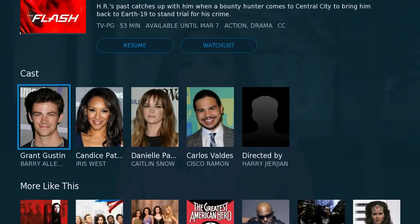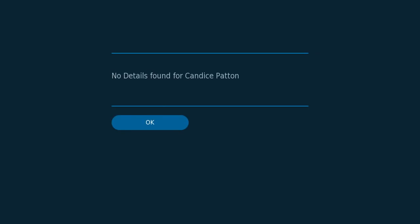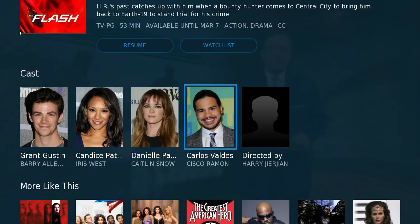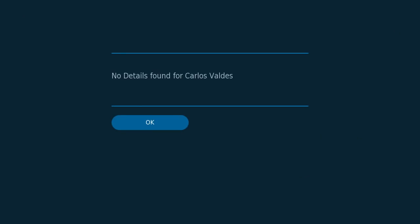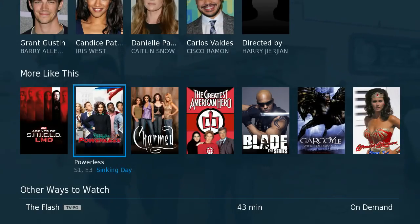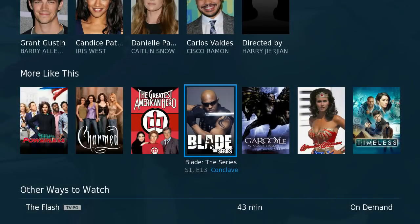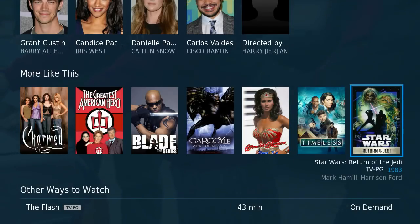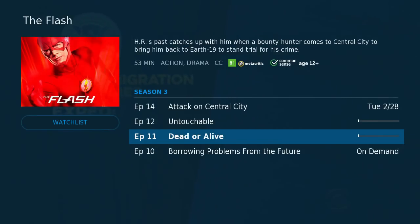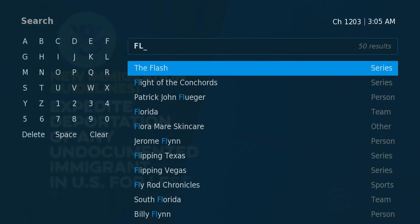You even get cast information and things like that. It's not as integrated as you might hope, but it's not bad. I also like that it gives you these selections — other things that you might enjoy.